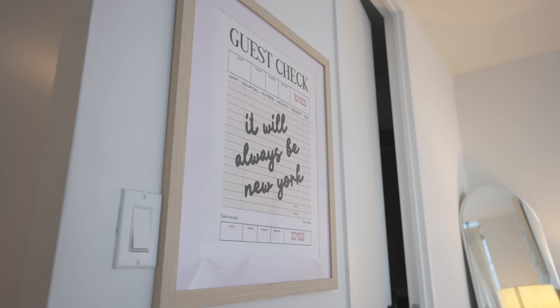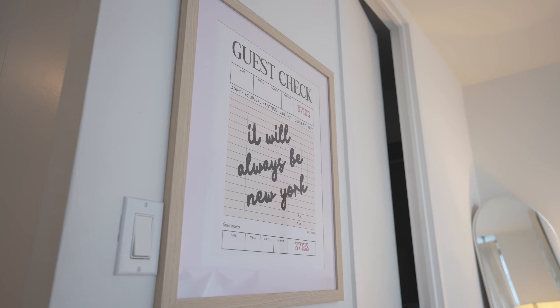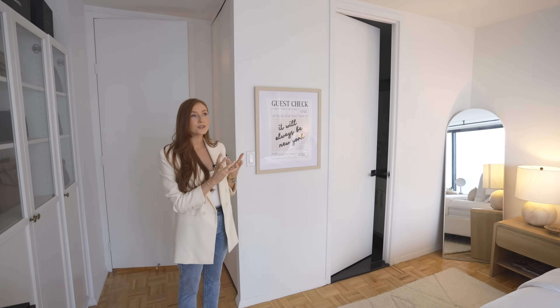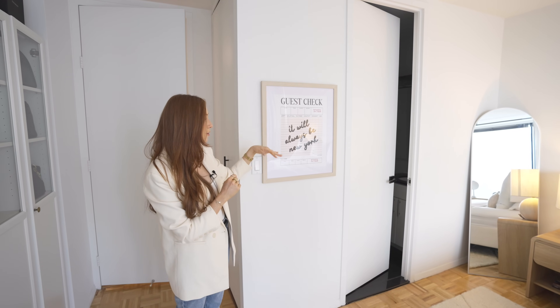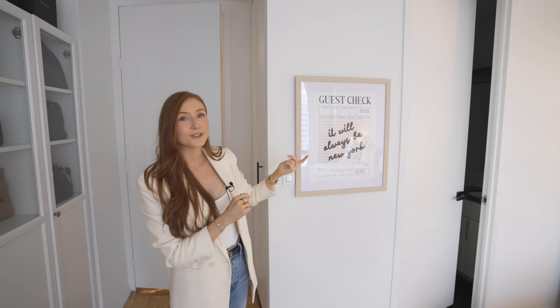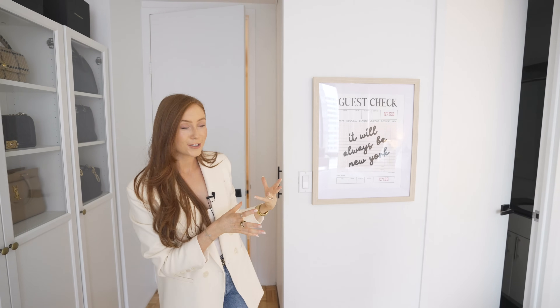I also want to quickly show this print — I love Etsy for finding cute and quirky little prints. This one will always be New York for me, and it references the checks they take orders on in lots of New York restaurants, so I thought it was a nice little New York touch in the bedroom.